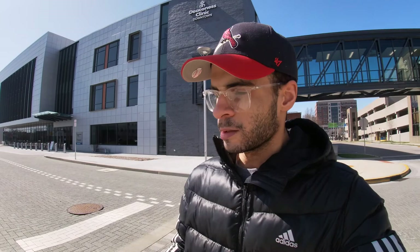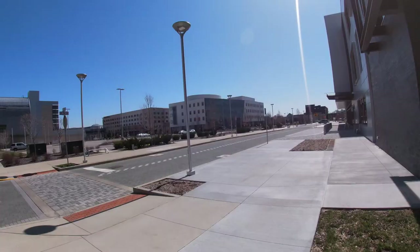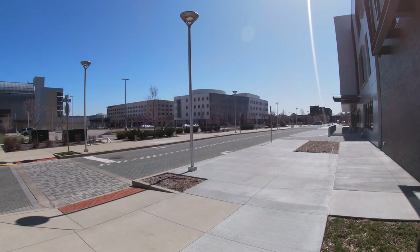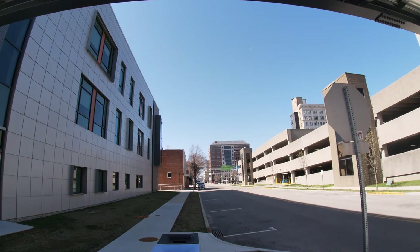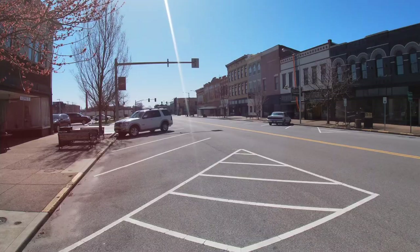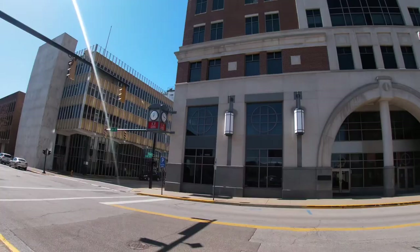As I mentioned earlier, if you're looking for doctors, here is one of our clinics downtown — it is a Deaconess Clinic. There are doctors here of different varieties and types, so if you're living downtown, you don't have to go far to find a new doctor.